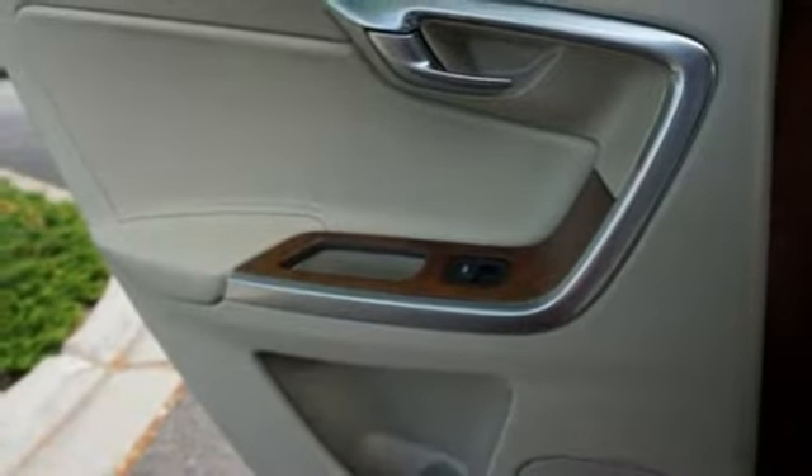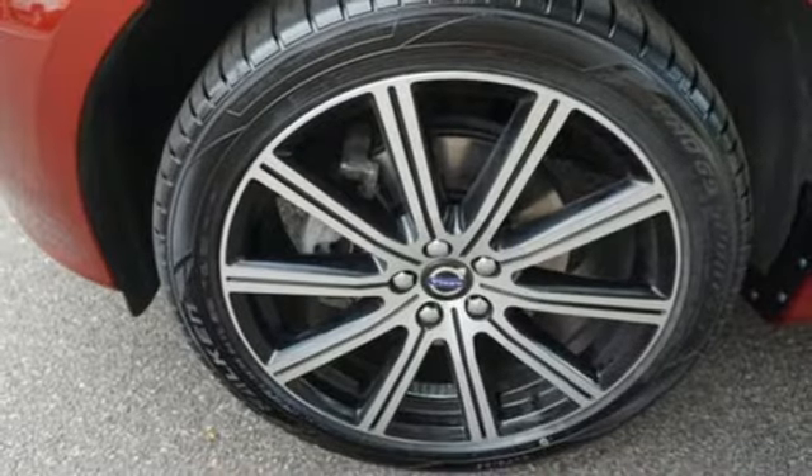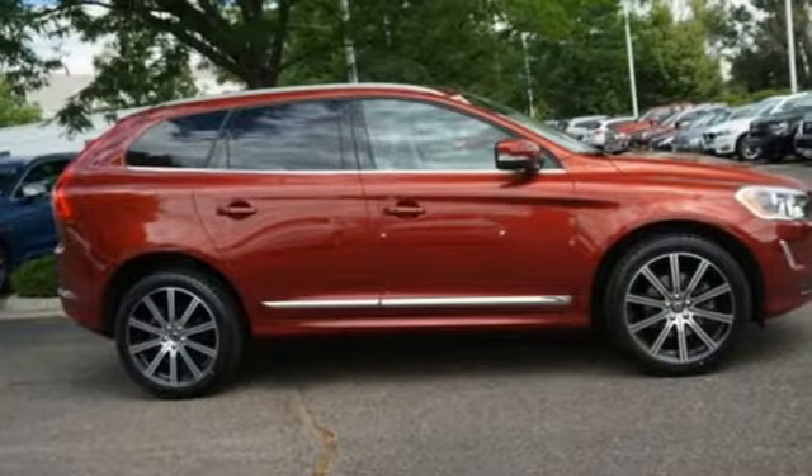Voice activation, Wi-Fi hotspot, leather bucket seats, auto dimming rear view mirror, and doors and push-button start proximity key.